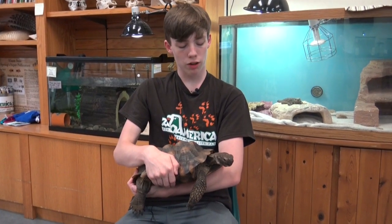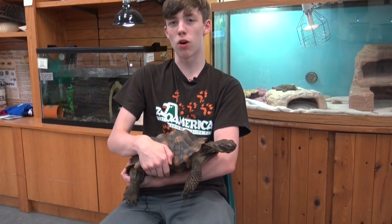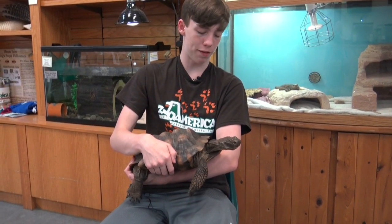Desert tortoises are a mid-sized tortoise, getting around 14 inches in shell length, but when they hatch they're only around two and a half inches. They can live for several decades, well into their 80s. In fact, the oldest tortoise here at the zoo, which we'll see later, is 75 years old.